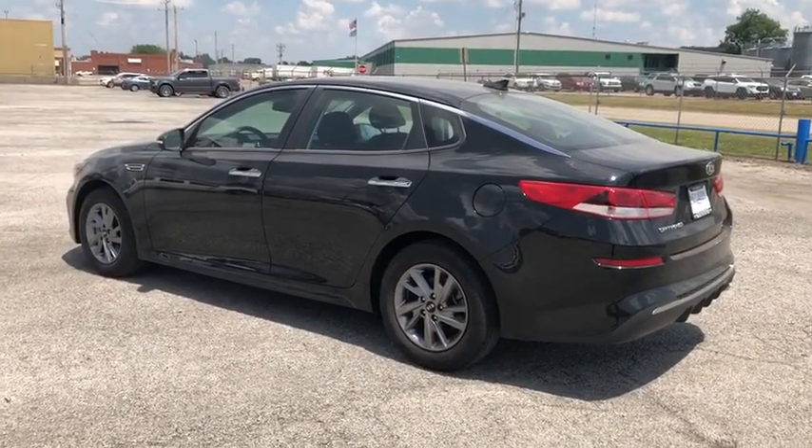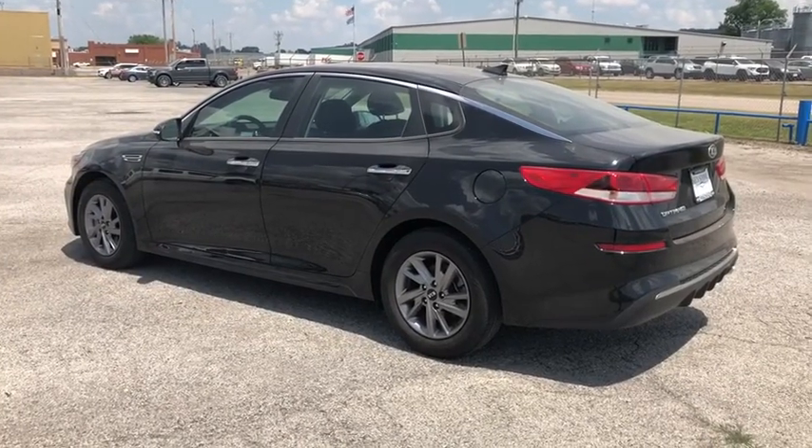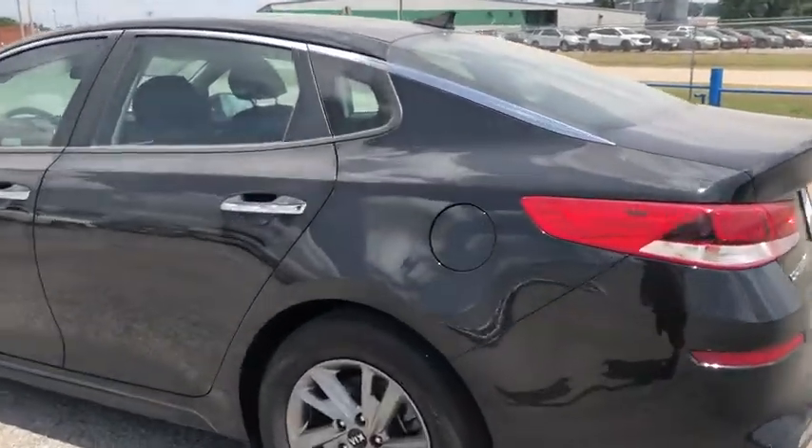Here are some of this vehicle's great options: keyless entry, front wheel drive, electronic stability control, clock, trip computer, and day and night rear view mirror.